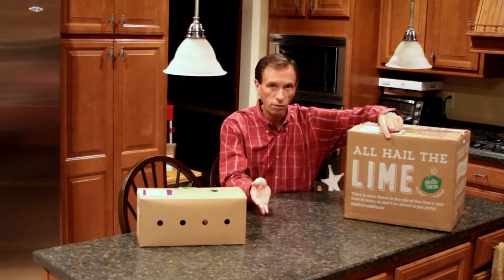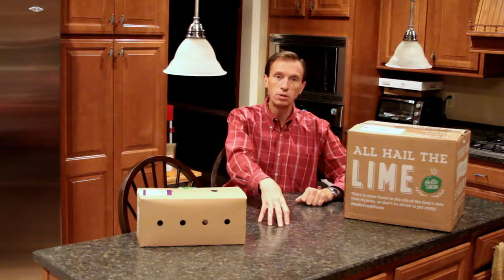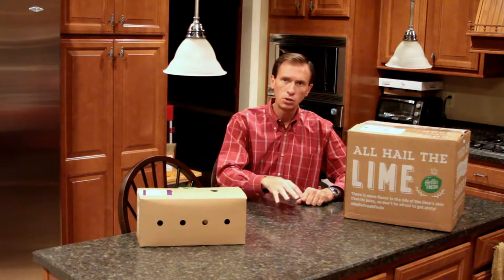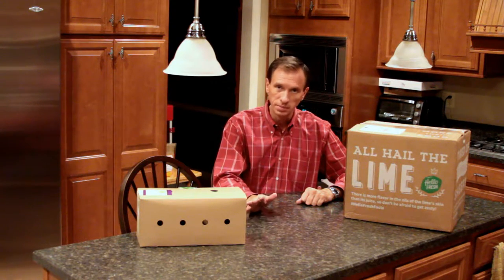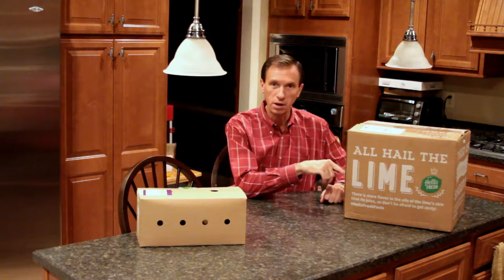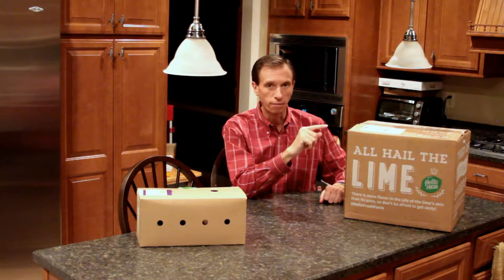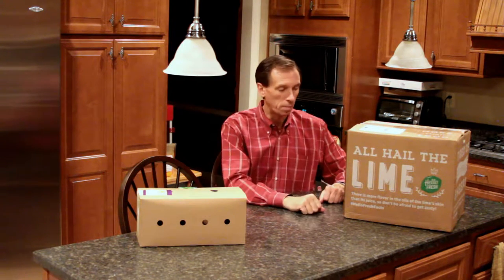From when HelloFresh started a year ago, you didn't have as many options as you do now. When you log on to HelloFresh and see what your weekly meal is going to be, you can select from two of three typically and then choose the one that you like. I chose these two out of the three on the menu. This is the meal for four for two days — two meals, each meal for four people.